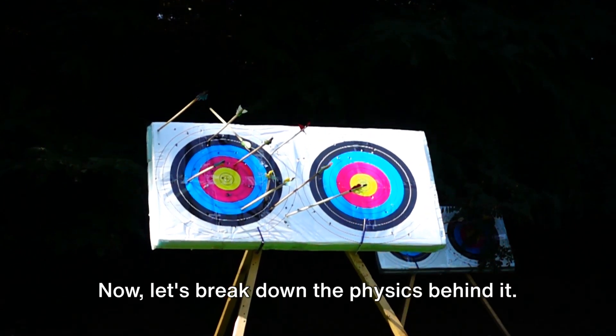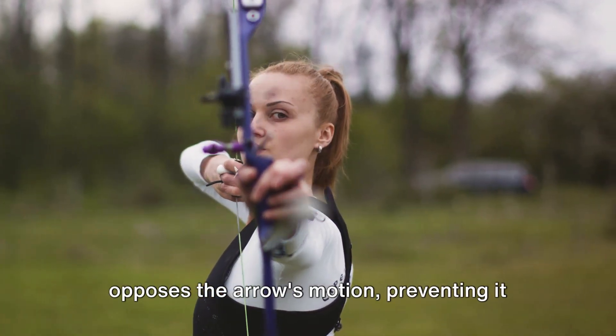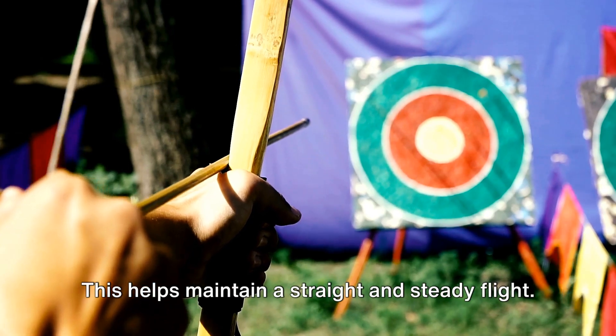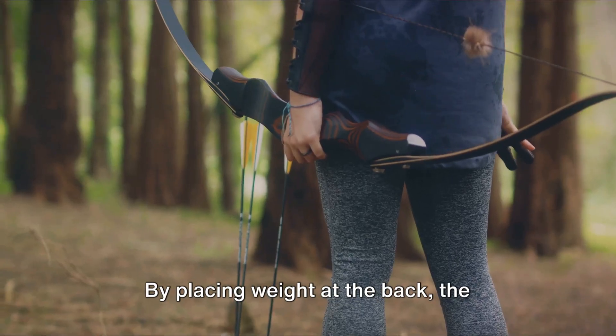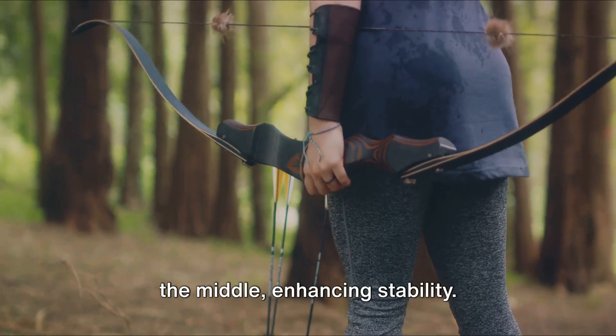Now let's break down the physics behind it. The feathers create drag, a force that opposes the arrow's motion, preventing it from veering off course. This helps maintain a straight and steady flight. The feathers also provide balance — by placing weight at the back, the arrow's center of gravity shifts towards the middle, enhancing stability.